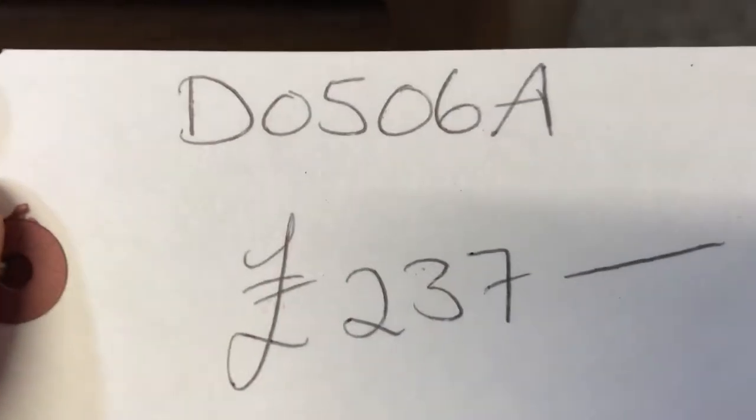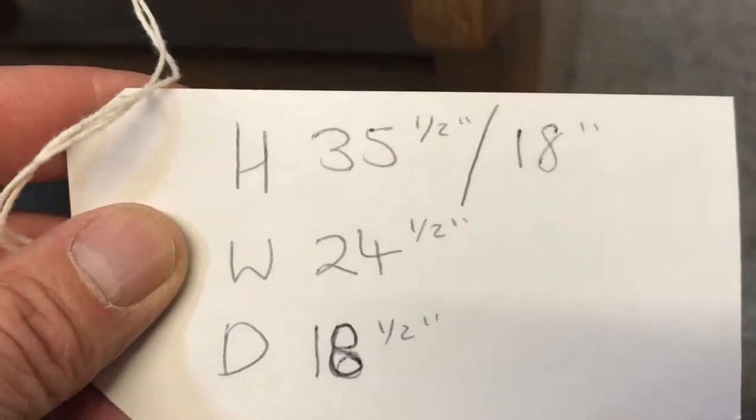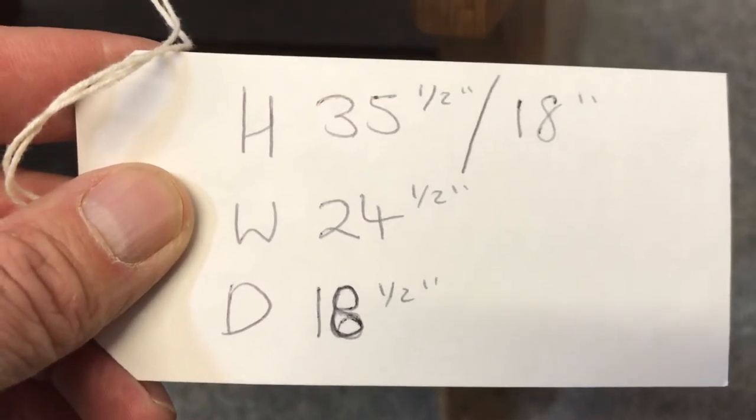The code number is DO506A. The price is 237. The seat height is 18 inches. The height right to the top is 35 and a half. The width 24 and a half and depth 18 and a half.